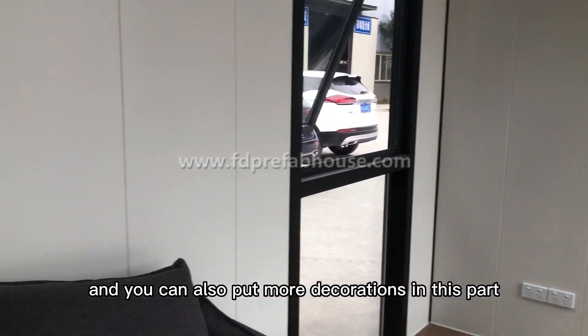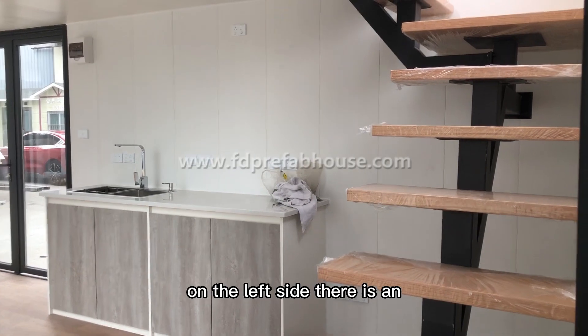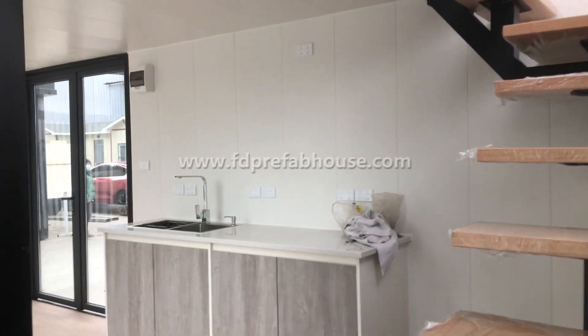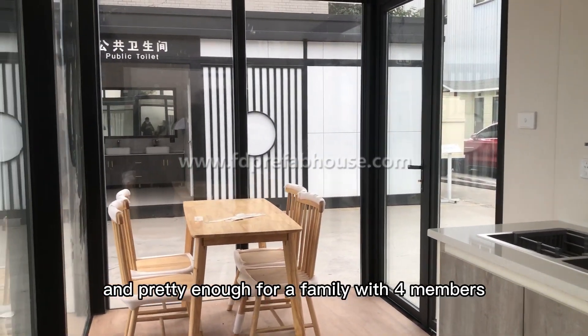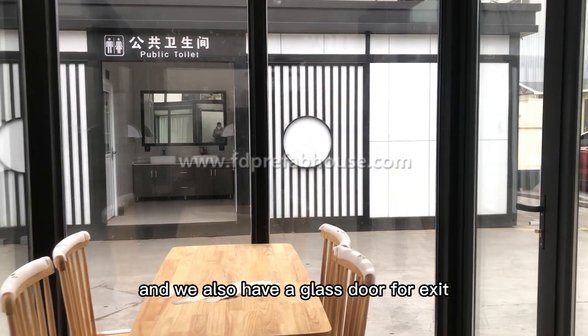In the living room we have a sofa, a tea table, and a TV stand — you can also put more decorations in this area. On the left side there is an open kitchen with a basin and cabinet. Next to it there is a table with four chairs, pretty enough for a family of four members. We also have a glass door for exit.